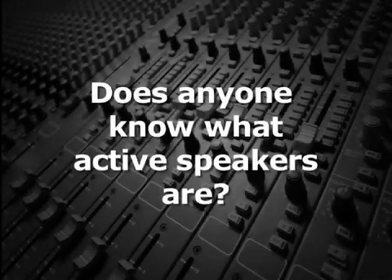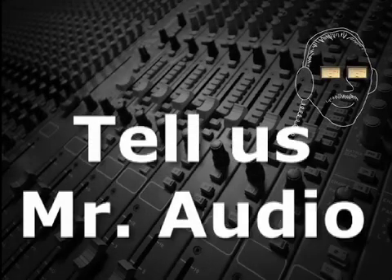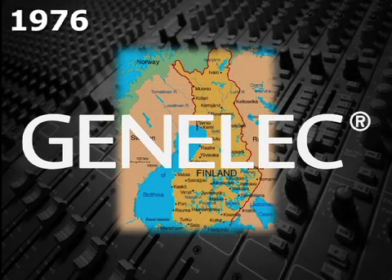Does anyone know what active speakers are? Tell us, Mr. Audio. Back in 1976, Genelec, an electronics company from Finland, set a goal to produce the first active monitor speaker.